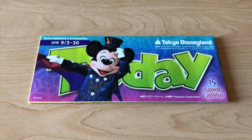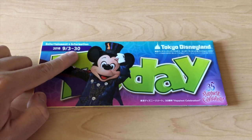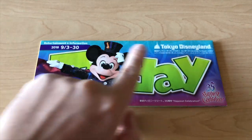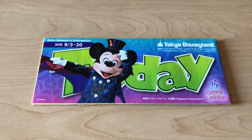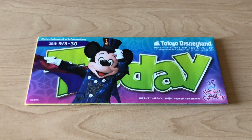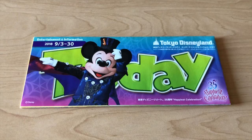First we're going to look at the today guide for Tokyo Disneyland. You can see it is from September 3rd until the 30th. We have Mickey in his new Halloween outfit and there is a hidden Mickey on all of these, so make sure you look for it. You can pick these up right at the turnstiles when you go into the park, or you can get them at the hotels. Make sure you get one because it has lots of valuable information.